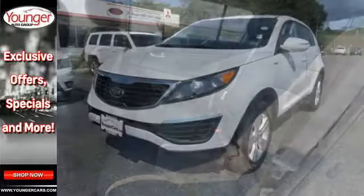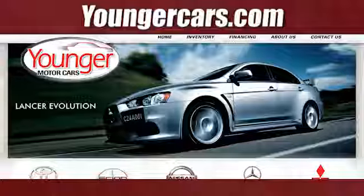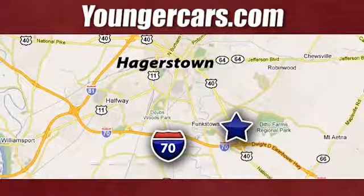Check out the best compact crossover that's flashy and affordable today! Visit our website at YoungerCars.com. We're conveniently located at 1945 Dual Highway in Hagerstown, Maryland.